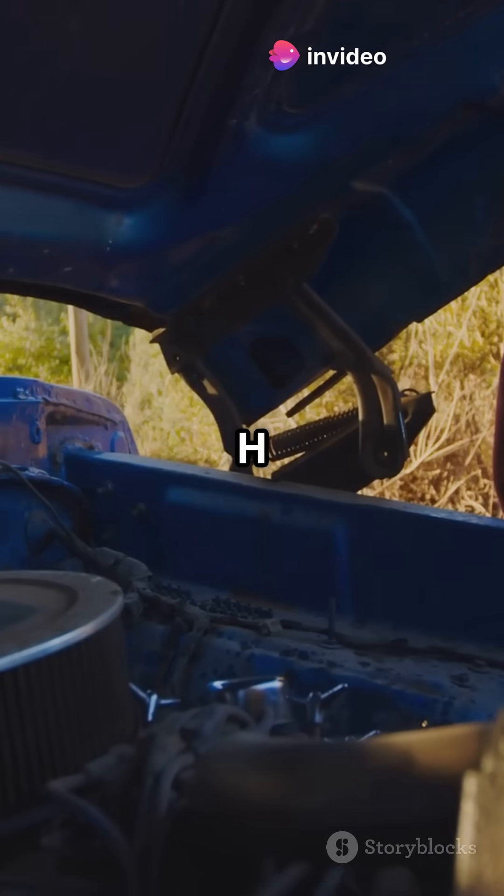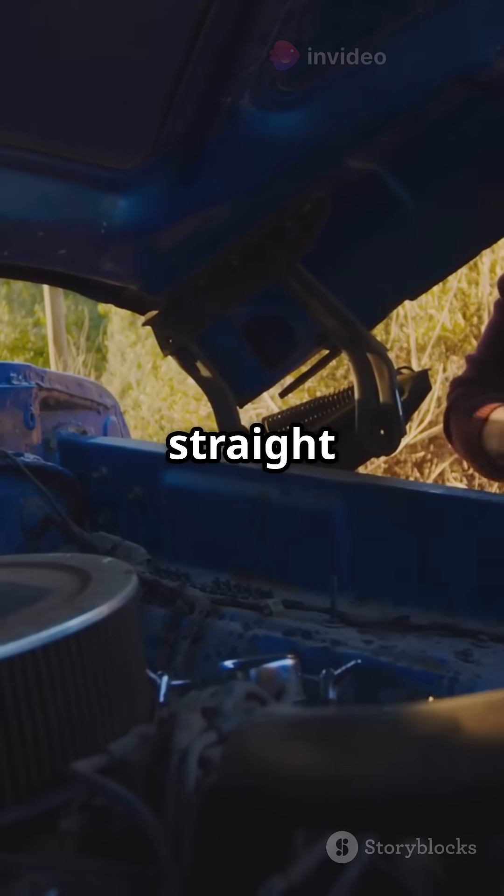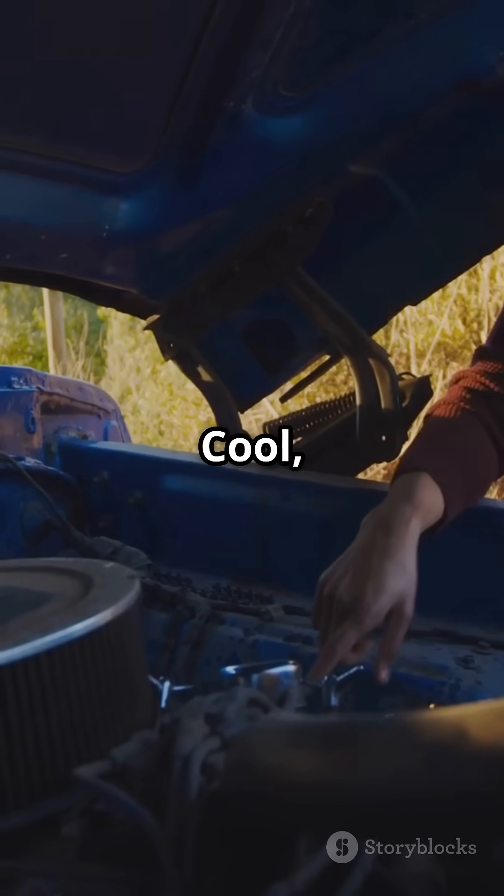So, what exactly is an H engine? Simply put, it's an engine where the cylinders are aligned horizontally in a straight line, hence the H.